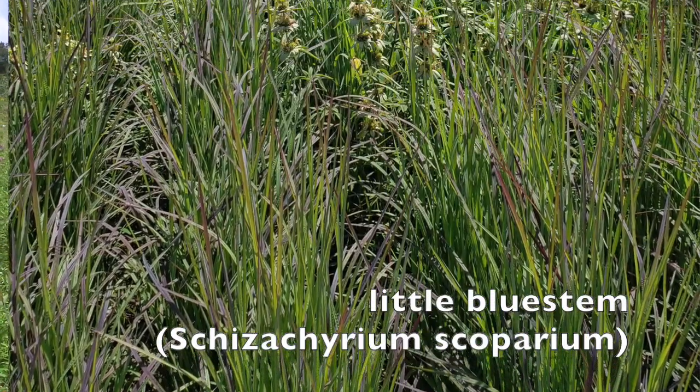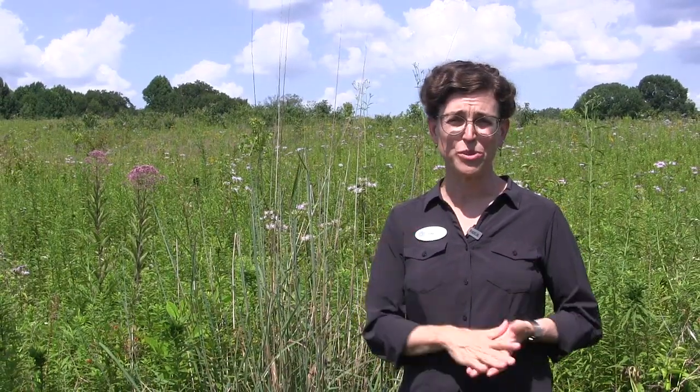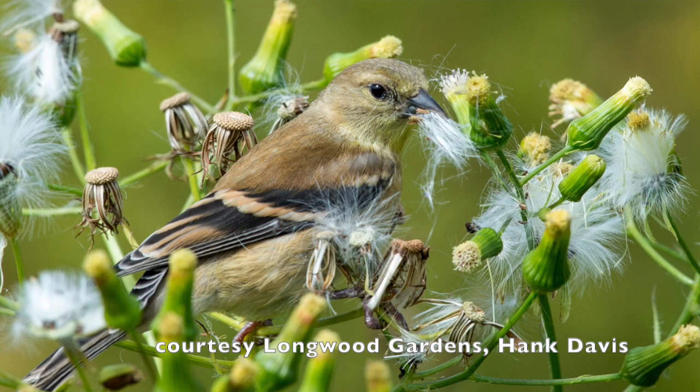Native grasses are also a really important part of meadows. They offer different benefits from the things we tend to think of as flowers. Little bluestem and Indian grass are two of the most abundant grasses in the meadow garden. They have great seeds, which are super important for overwintering birds and migratory birds — you're providing bird food when you provide native grasses.